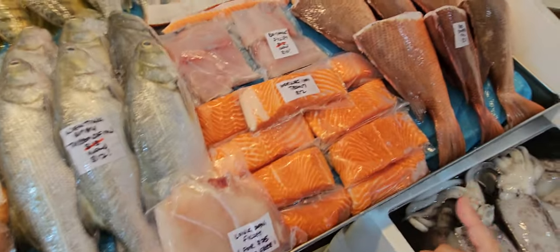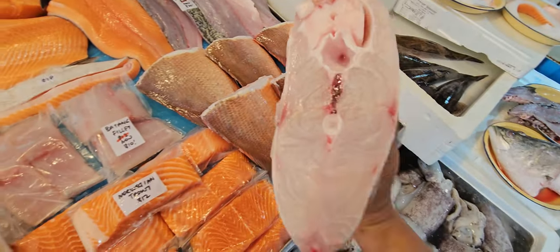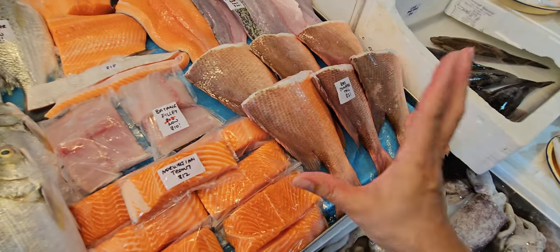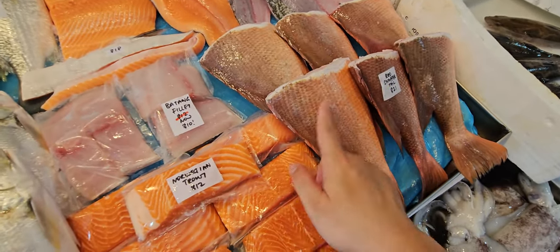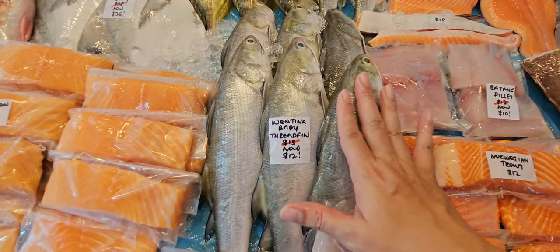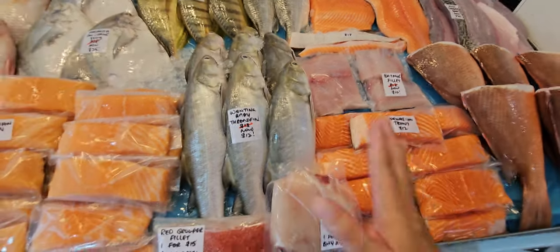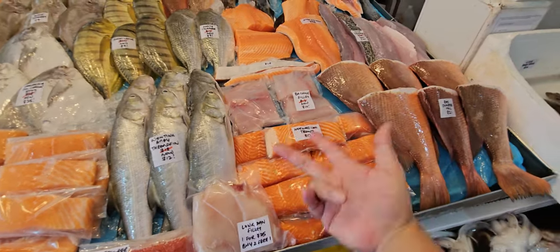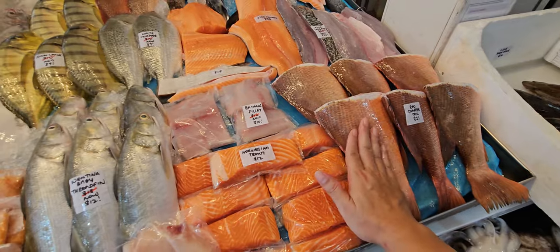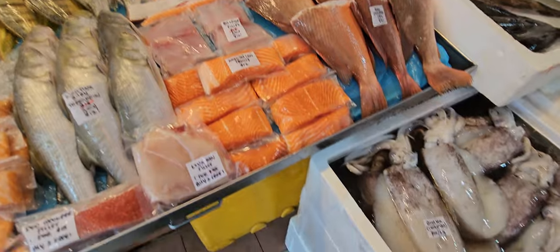We have red snapper uncle tails at $21 today — big ones, a bit bigger than the normal $16–18 size we usually sell. Great for fillets. Baby trapfin: $13, now $12 — take the whole thing and steam, or I can butterfly cut if you want. Available cuts are steak cut, butterfly cut, and fillet. For filleting, the fish has to be 800g and above.